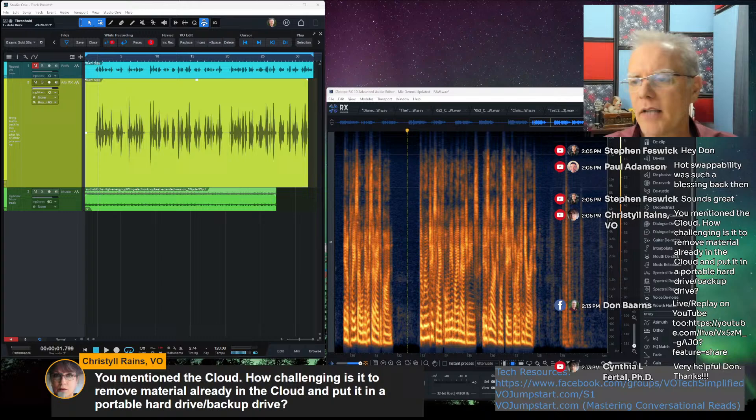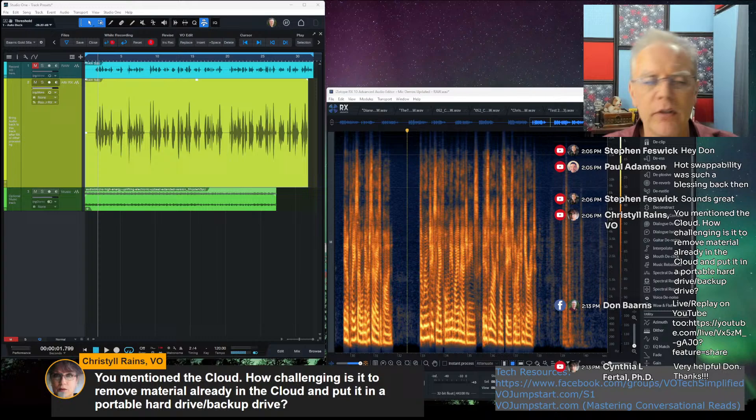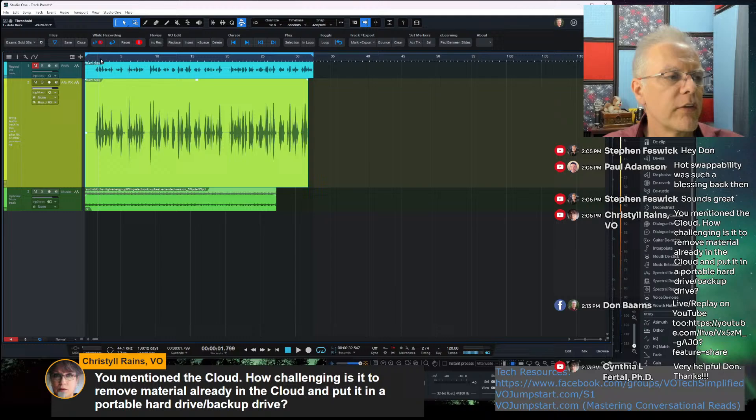Next, let's talk about raw versus processed audio — this came up in the group this last week and it's a good topic because it's confusing. Think of it like a theater show: if they tell you to come in raw, they mean don't do your hair and makeup because the makeup artists are going to do it. In Cirque du Soleil, for example, the principal performers do their own makeup.